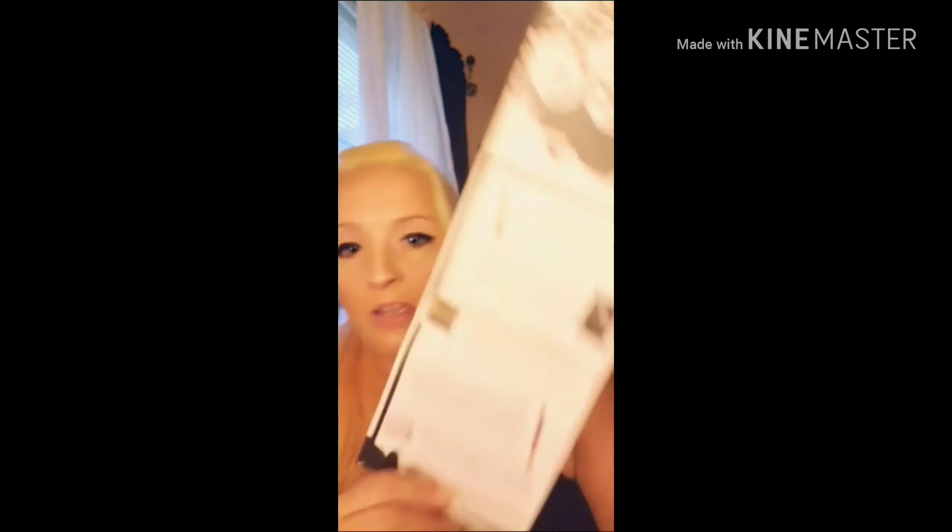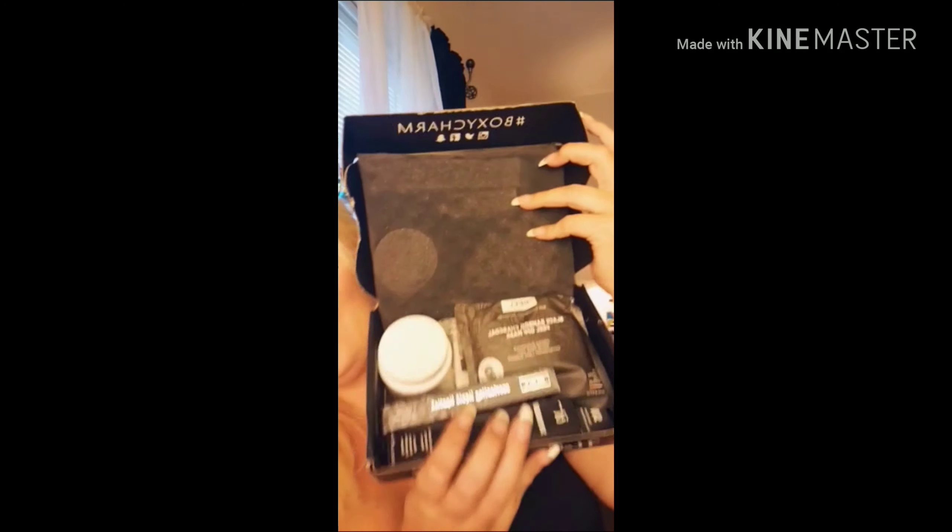Off the bat I see on the back there's 10% off your next purchase for IT Cosmetics — they usually do that for products they feature. This month's theme for BoxyCharm is 'Alter Ego.' When you open it up it has all the products listed with brief descriptions and prices. I'm so excited — I think I see what I wanted!